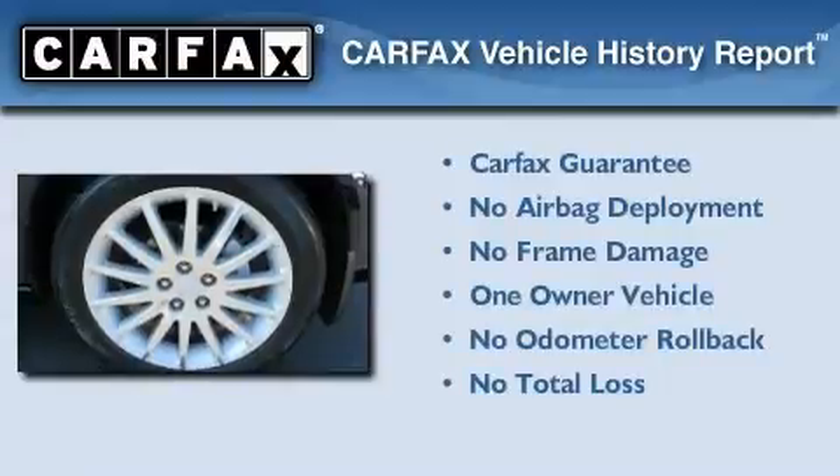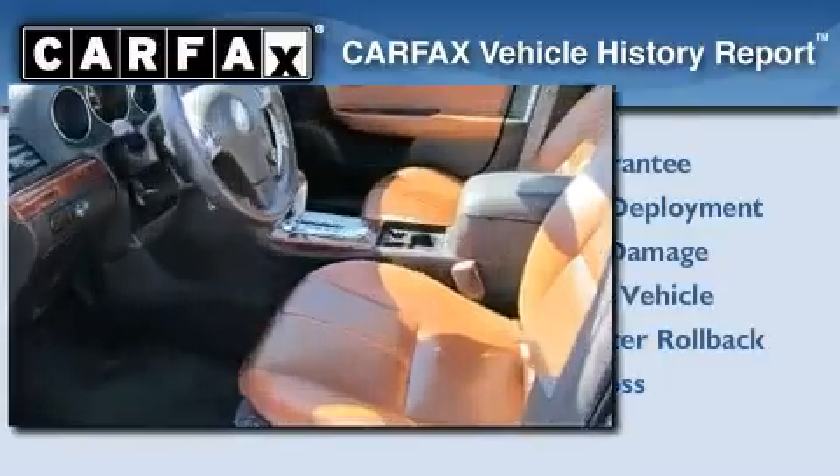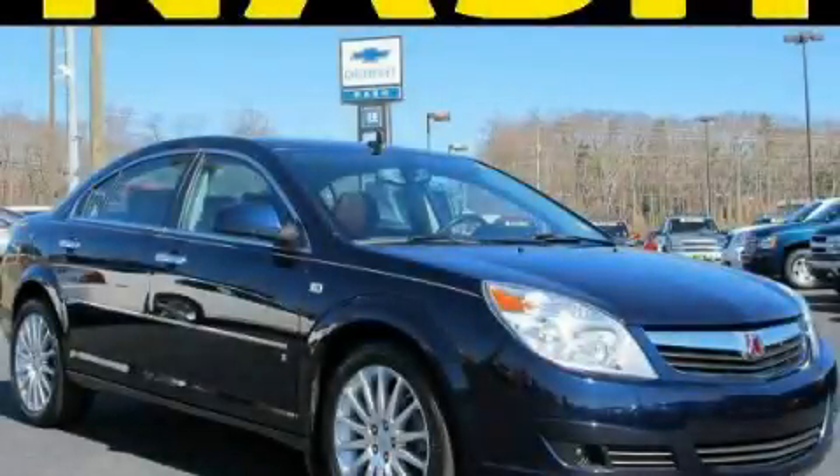This Saturn has had only one owner, and it qualifies for the Carfax buy-back guarantee. Contact us today and schedule your opportunity to see this vehicle in person.